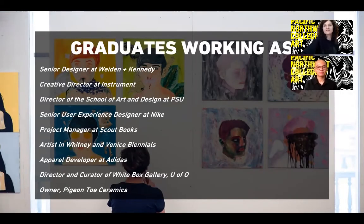Here is a list of just a few different career paths that some of our alumni have gone on to pursue. We've seen graduates go on to work as senior designers, art directors, and project managers. Some have pursued graduate studies at renowned institutions, and others have started their own businesses after graduation. There are a lot of options out there for art and design majors.